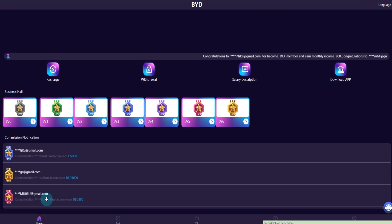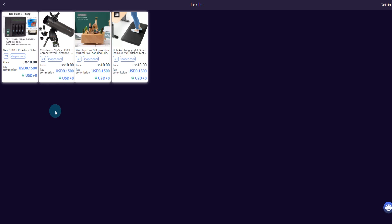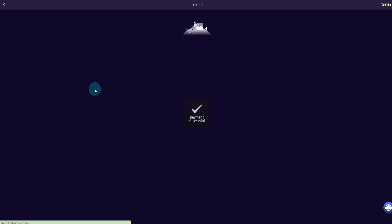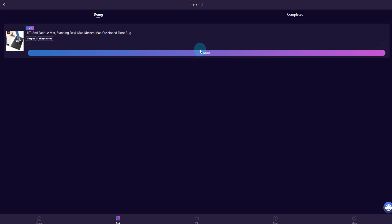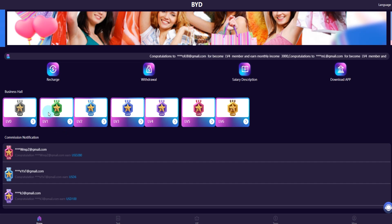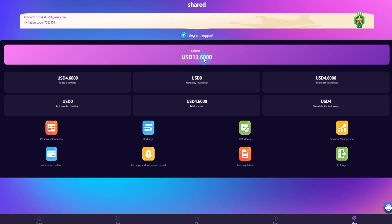Now entering VIP level one. We can enter the business hole at entry level one. We have four orders — enter and submit each one. Payment successful, payment successful, payment successful. After the last order, submit and payment successful. All missions are done.